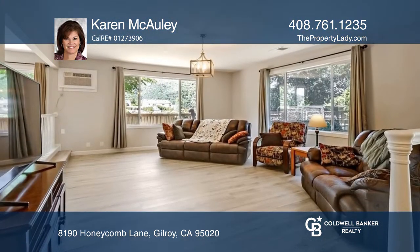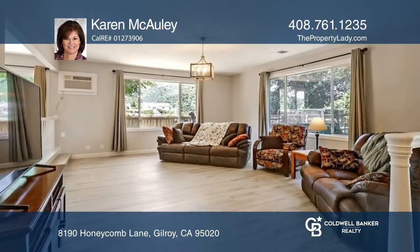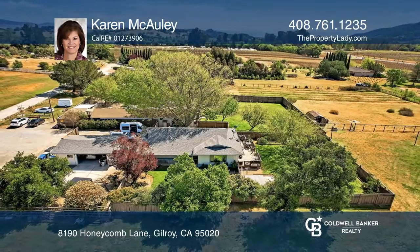Currently being run as a permitted dog training boarding facility. Schedule a showing with Karen McCauley today.